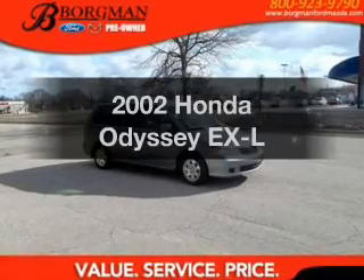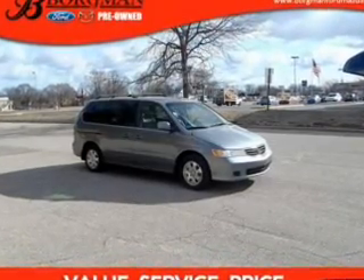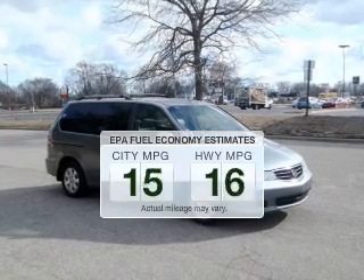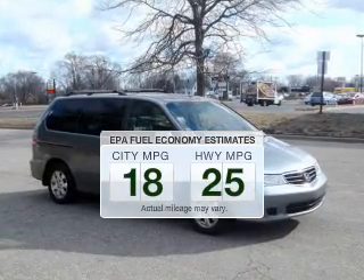Get noticed in this 2002 Honda Odyssey. This is the set of wheels you've been looking for. Save your money and make fewer trips to the gas station when driving this fuel-efficient vehicle.